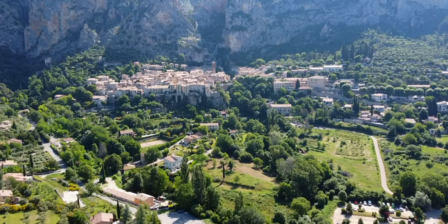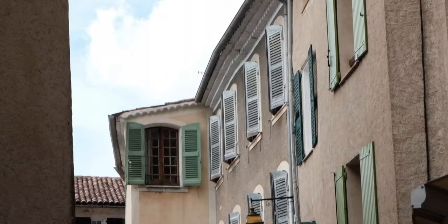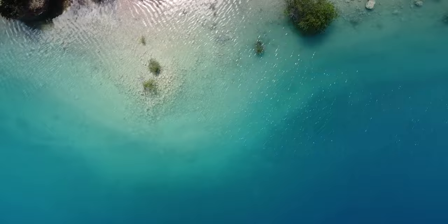On the following day, you can visit Moustiers-Sainte-Marie and Lac de Sainte-Croix. Moustiers-Sainte-Marie is known as one of the most beautiful villages in France and is famous for its porcelain. They have a museum where you can visit the workshop and pick up souvenirs. After that, head to Lac de Sainte-Croix, a beautiful lake with crystal-blue waters where you can rent a kayak or a boat, or just take a dip. You can easily do both in the same day.